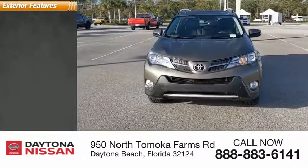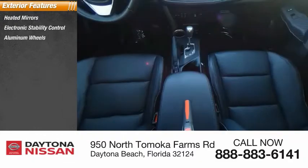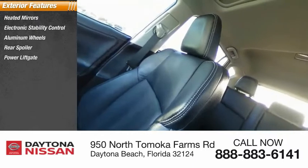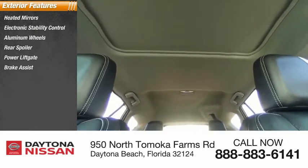Here are some of this vehicle's great options: heated mirrors, electronic stability control, aluminum wheels, rear spoiler, power lift gate, brake assist, traction control, stability control, daytime running lights, and remote keyless entry.